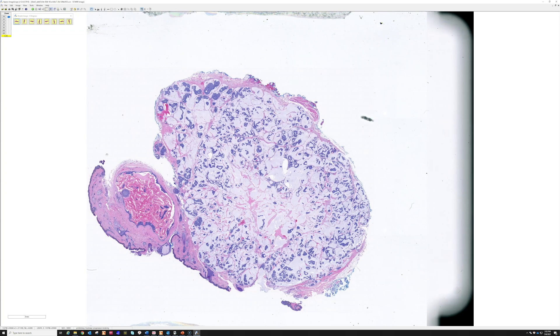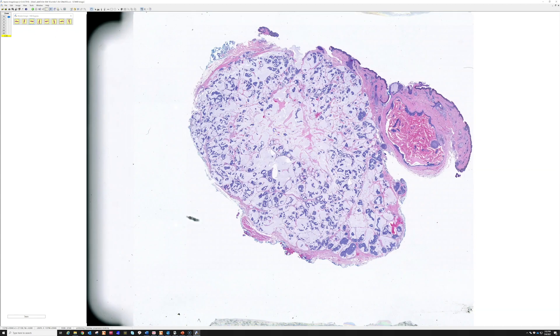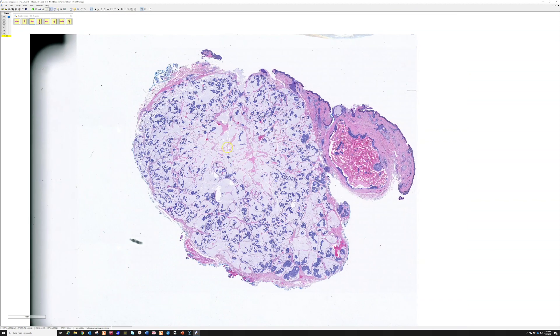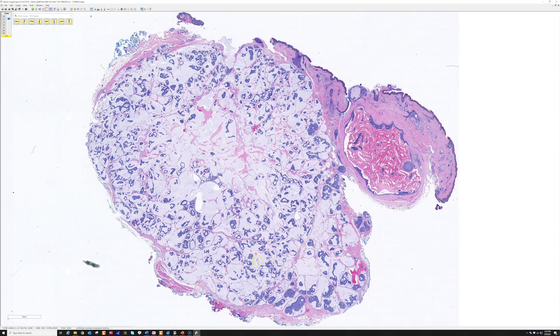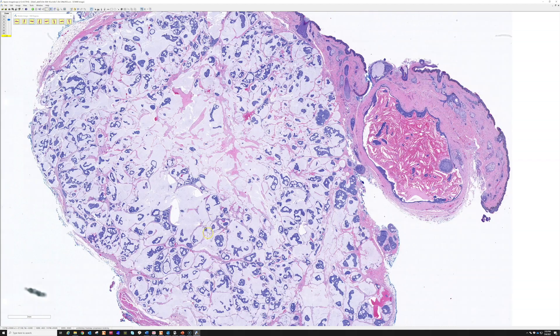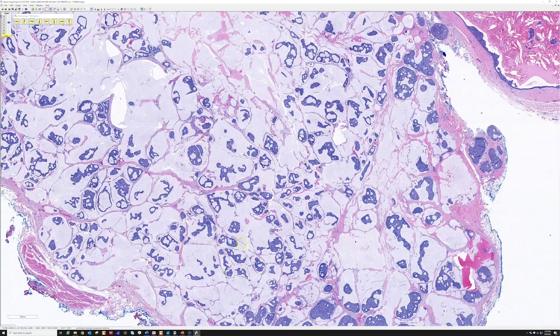Case five is a 70-year-old man with a slowly growing periocular mass. This is a classic, perfect example — once you've seen it you'll remember it forever. From low power you can see multiple nodules of blue mucoid material, mucin — basically a sea of mucin — and in that sea we have floating many islands of variable size.